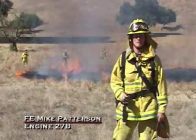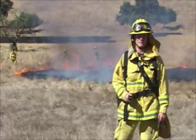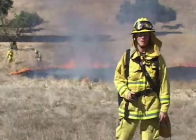Good afternoon. This is Fire Engineer Mike Patterson from Engine 27B, coming to you today from the Recruit Wildland Burn. I want to introduce a new piece of equipment that the fire department has just put into some of the battalion chief vehicles and along with the wildland officer.